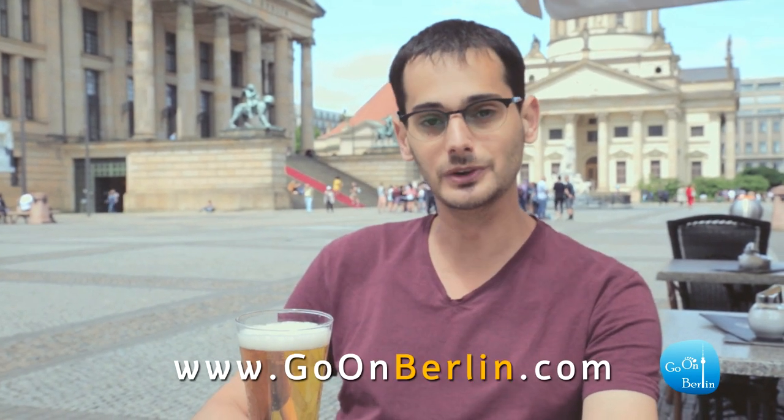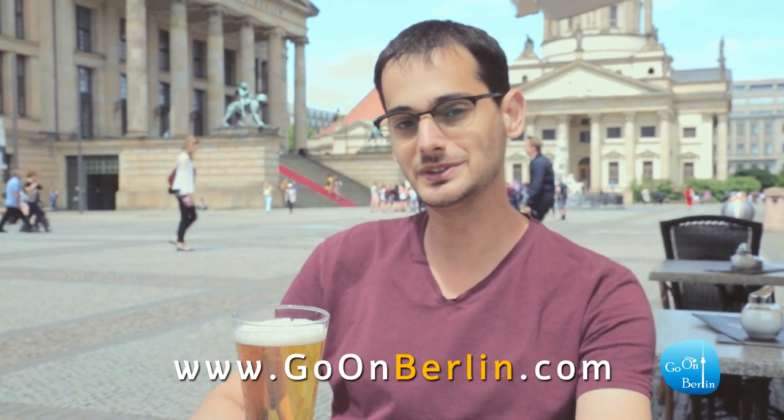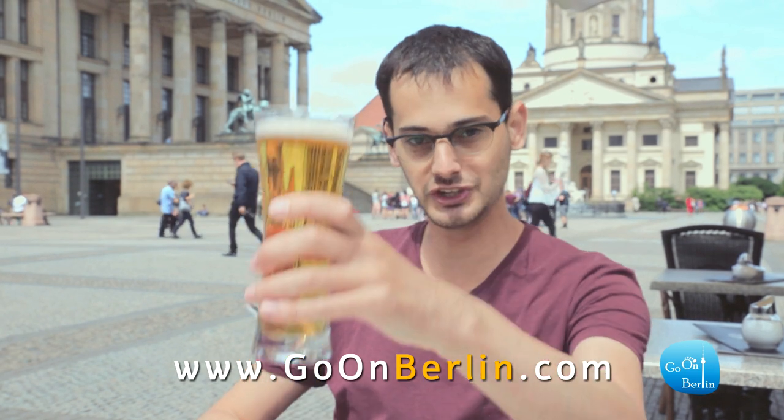And that is it for this video. If you'd like to know more, you're welcome to visit our website at GoOnBerlin.com. We upload a video every week, so please write in the comments below what's interesting about Berlin and maybe we'll make a video about it. Cheers!